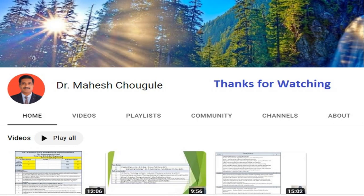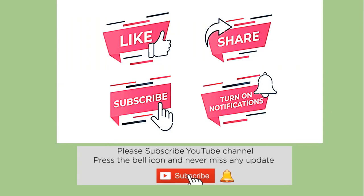So friends, thank you very much for joining with us and always stay tuned with us. Thank you very much.